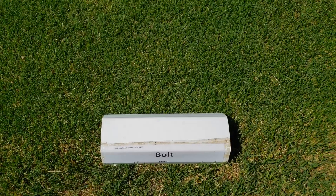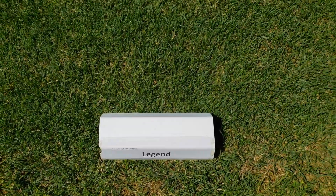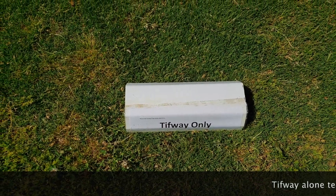Other Mountain View bluegrasses entered in this trial include the individual components of 365ss: Bolt, Legend, and Volt, and all have done fairly well. Blue Note has also performed well. However, another Mountain View bluegrass entered in this trial is an experimental variety and it is one of the bluegrasses that will not be recommended for use in bluemuda.